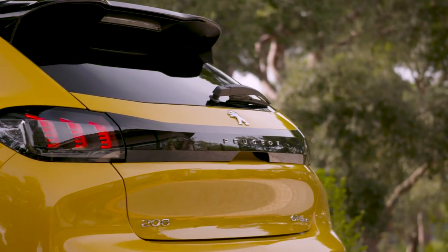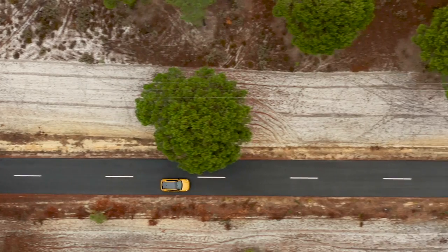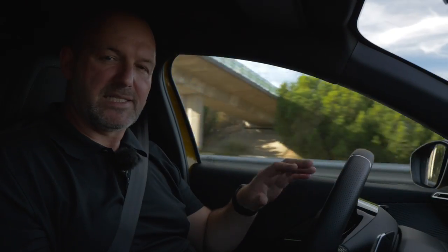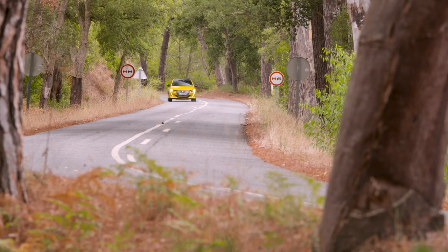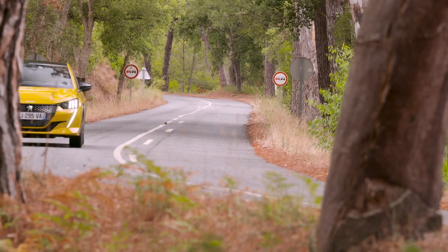At the moment I'm driving the top petrol version of the 208, which is a 1.2-liter 3-cylinder engine that offers 96 kilowatts or 131 horsepower and 230 newton meters of maximum torque. That is combined with an 8-speed automatic gearbox, and that package really works well — the car accelerates quite nicely. The numbers are not bad: top speed is 208 km/h, and acceleration from 0 to 100 km/h is only 8.7 seconds.